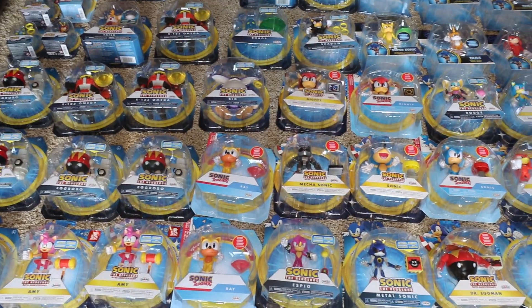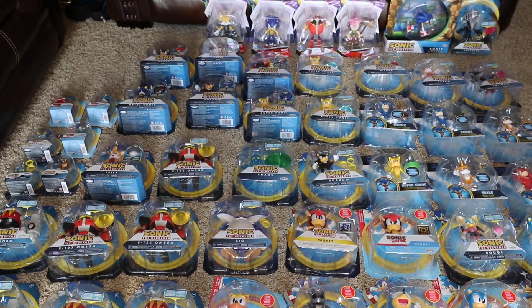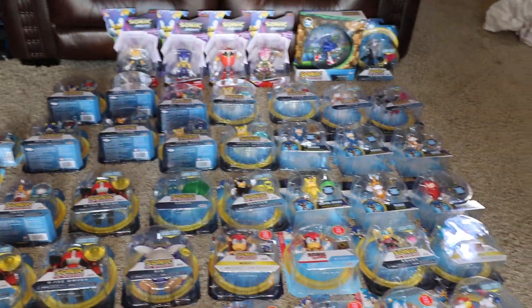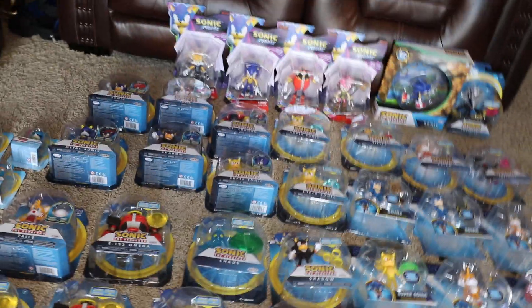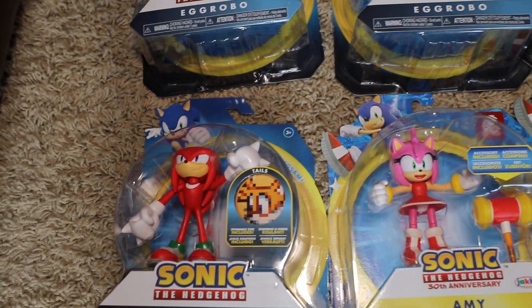Hello, Super Mario Sonic fans, hope everybody's doing good out there. Just wanted to show y'all my entire Sonic Jakks collection, figure-wise. I guess we can start off back here — we have Knuckles, and actually this Knuckles is part of the actual bendable collection.